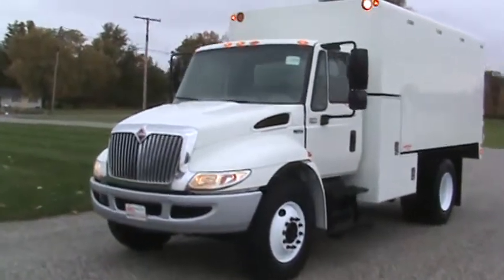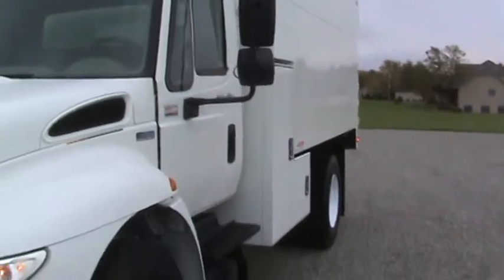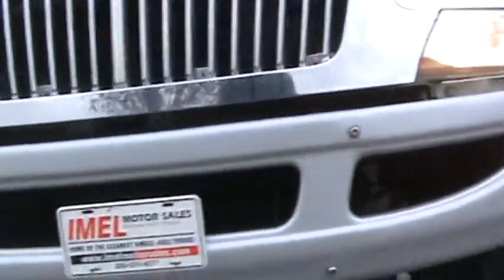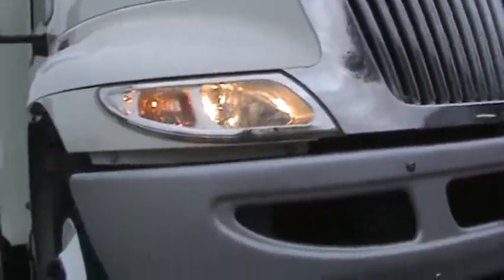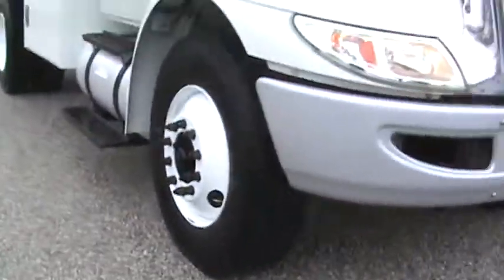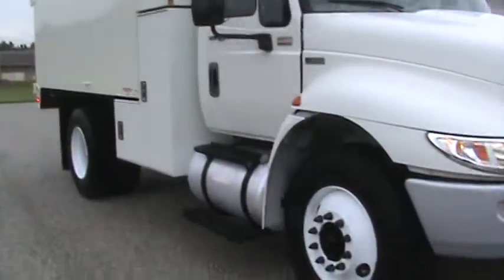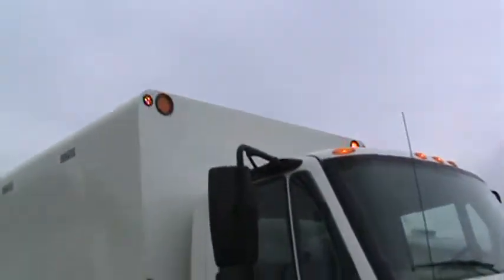The cab is very clean. Front steer tires like brand new, aluminum fuel tank, strobe lights in the front.